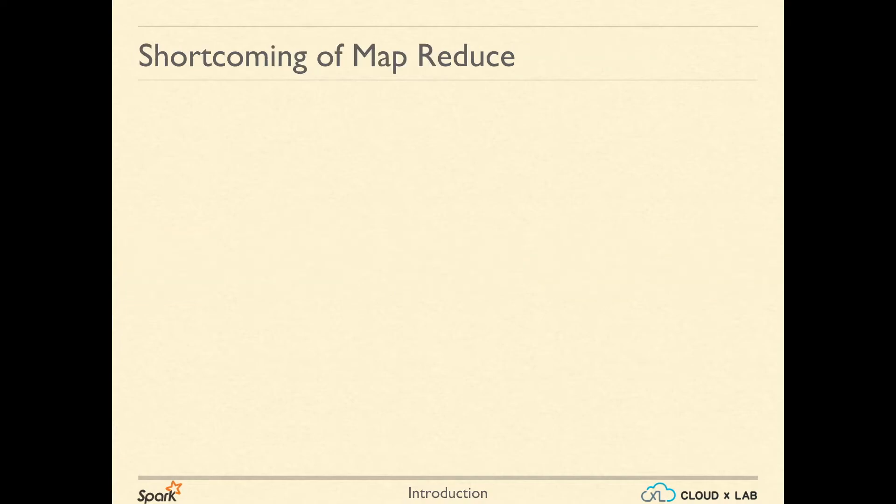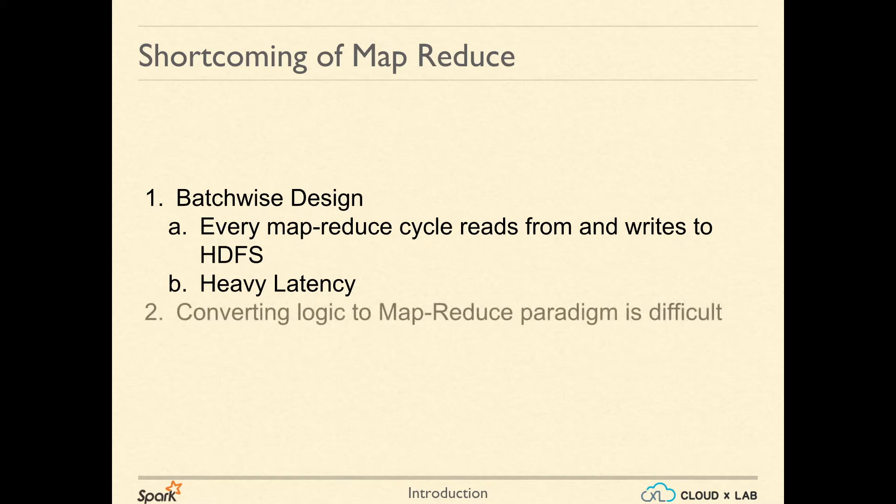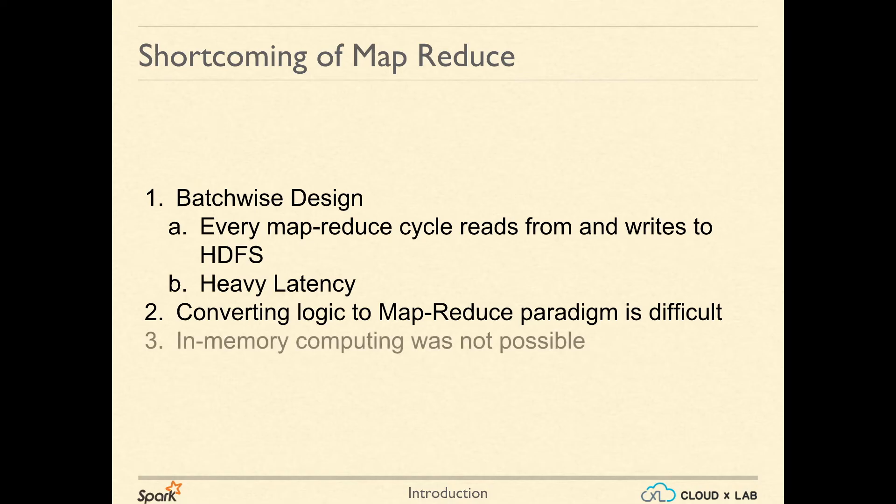The shortcomings of Hadoop's MapReduce are as follows. It has a batch-wise design. Every MapReduce cycle reads from and writes to HDFS, causing a lot of latency. The structure of MapReduce is very rigid, so converting logic to the MapReduce paradigm is difficult. In-memory computing with Hadoop's MapReduce was not possible.